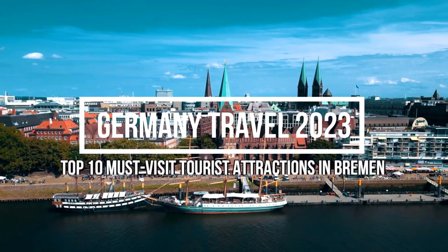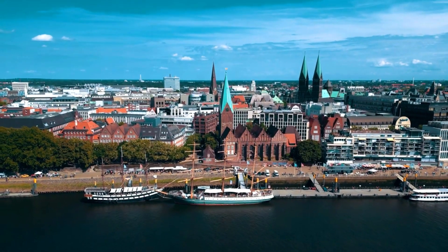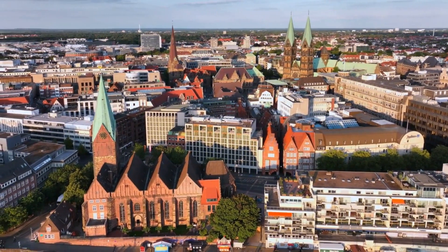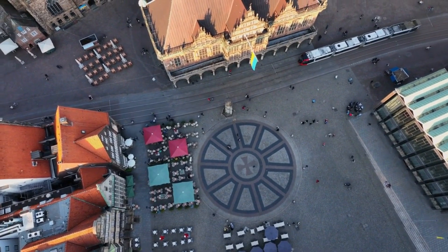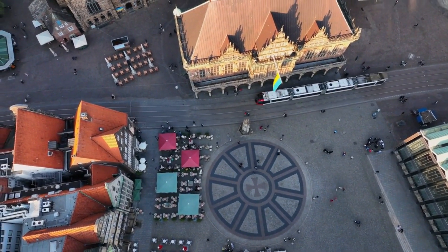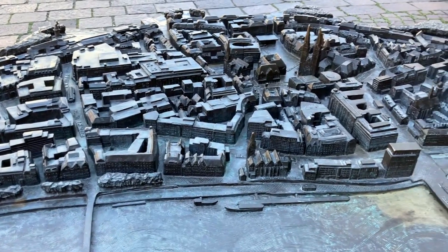Top 10 Must Visit Tourist Attractions in Bremen, Germany Travel 2023. Welcome to our virtual tour of Bremen, Germany. In this video, we'll take you on a journey through the top 10 must visit tourist attractions in Bremen in 2023 that showcase the best of this charming city.